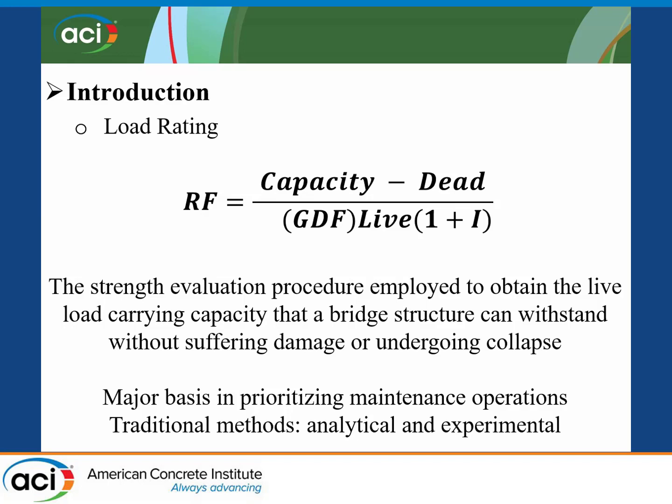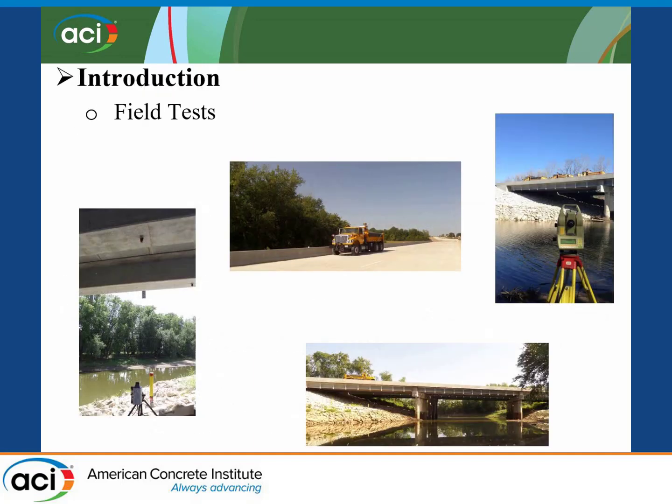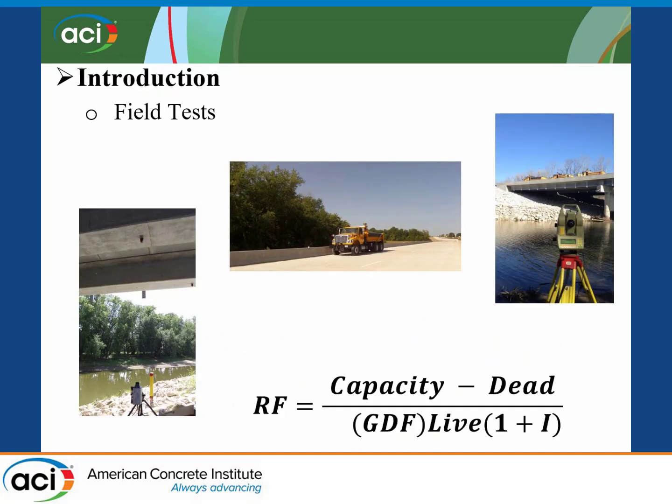As many of you know, load rating is the evaluation conducted on a bridge to obtain the maximum live load carry capacity, or the maximum live load that a bridge structure can withstand without undergoing any collapse or damage. This is a major basis in prioritizing maintenance operations and also making decisions regarding live load that can be passed across a bridge without causing any damage. Traditionally, there are two methods: analytical calculations and load testing. Some of the parameters that can be obtained in the field include the impact factor or dynamic load allowance.